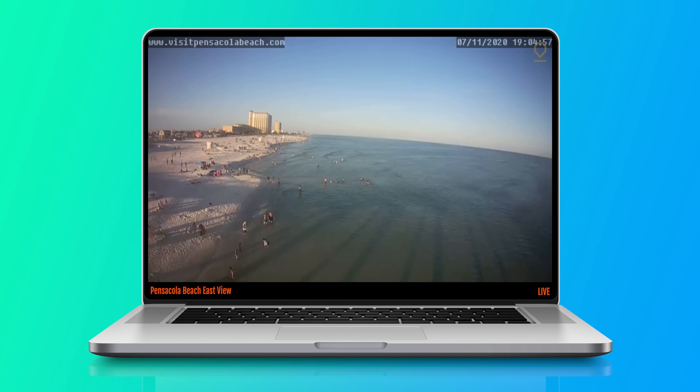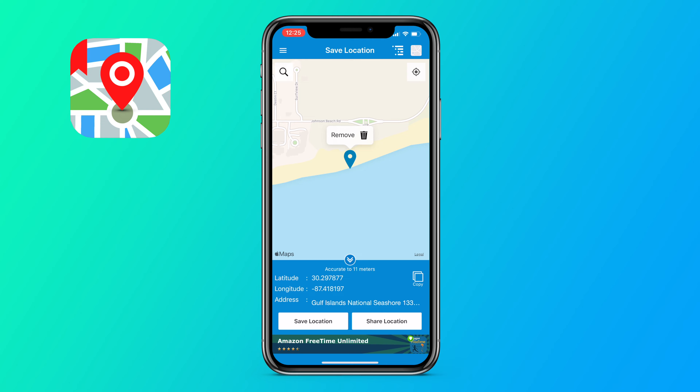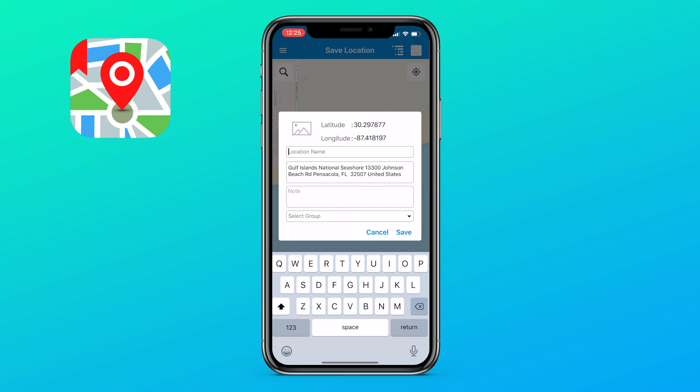Number 1: Surf Fishing GPS. Once you have put in the hard work of scouting, exploring, and reading the beach, make sure you keep track of these hot spots. You can use free apps like Save Location GPS to pinpoint and save specific locations just like you do on a boat. When you save a location, you can also leave yourself a note with details about your last trip to that spot.